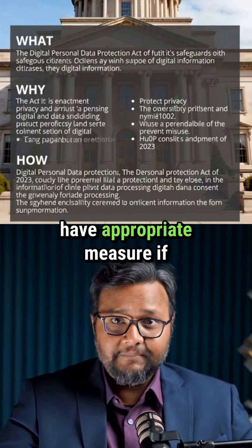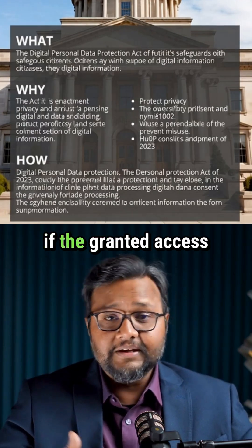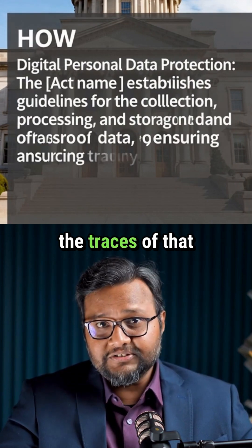And also, if you have appropriate measures — if the granted access is revoked, are you able to remove all the traces of the personal data?